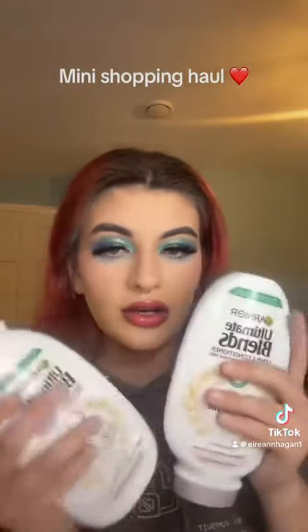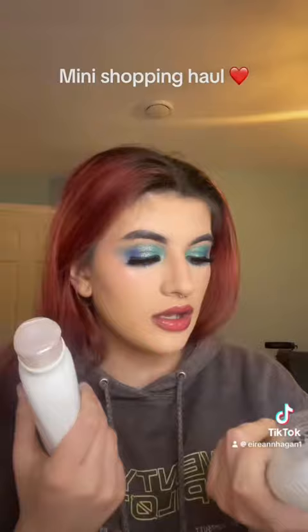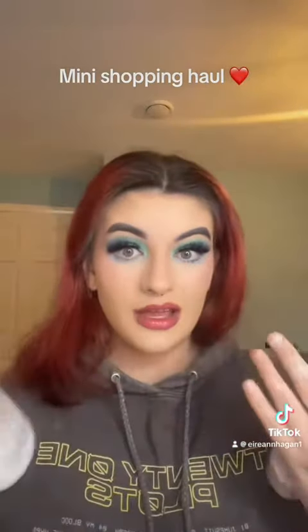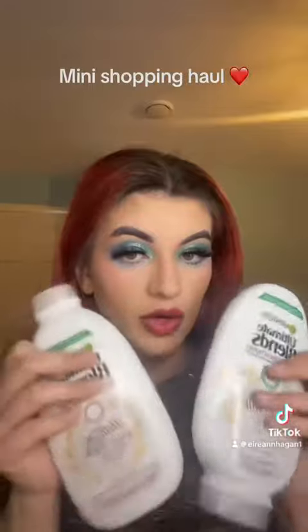Then I also topped up shampoo and conditioner. I've seen this here and I know people who use it — I got the conditioner and it leaves your hair so so soft. It's for delicate hair and scalp, and I have a delicate scalp, so these are £3.50 each.